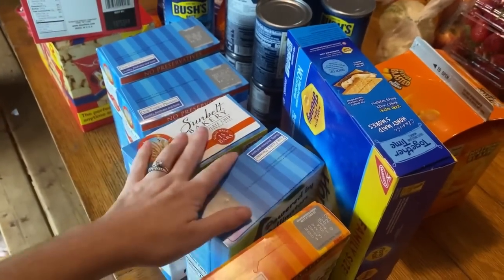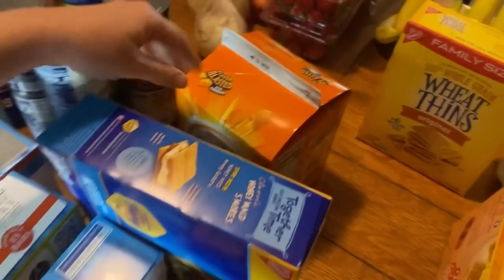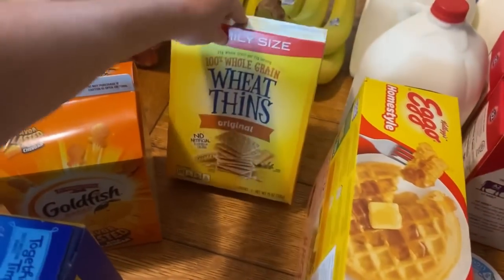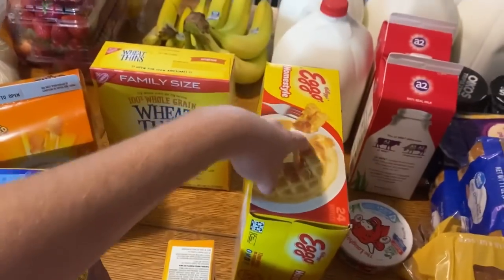Graham crackers, the flavored goldfish. Wheat thins. Got eggos for an easy breakfast.